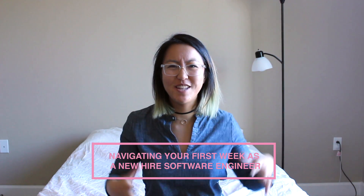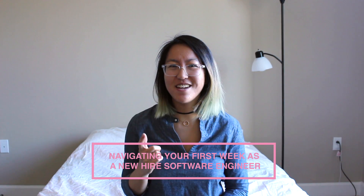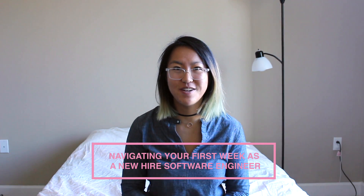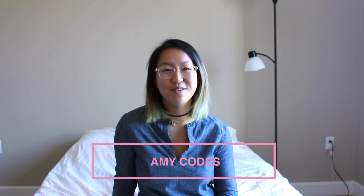I keep flipping between 'oh my god what's going on' and 'wait, I think I know something,' which turns into 'just kidding, I didn't actually know what I thought I knew.' Hey everyone, my name is Amy and welcome back to Amy Codes. This week I'll be talking to you about navigating your first week as a new hire software engineer. The reason I'm doing this video is because I just started a new job.